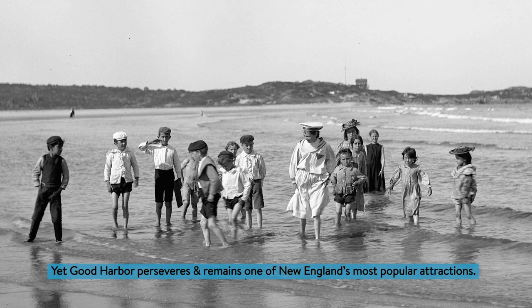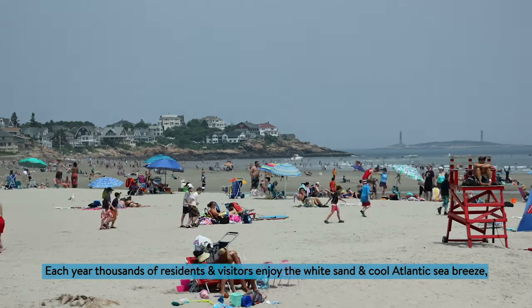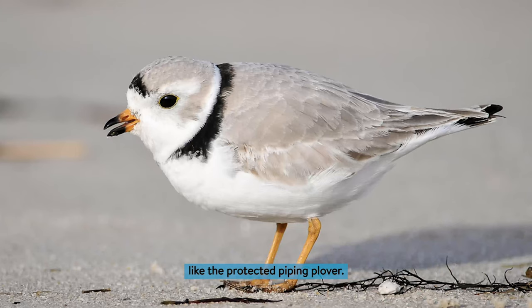Yet Good Harbor perseveres — it remains one of New England's most popular attractions. Each year, thousands of residents and visitors enjoy the white sand and cool Atlantic sea breeze, like the protected piping plover.